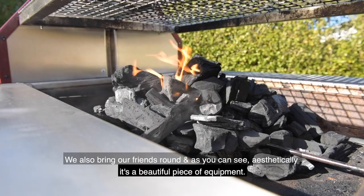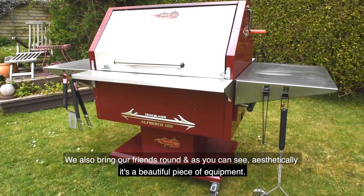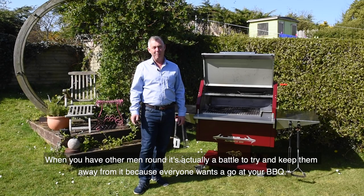We also bring our friends around and, as you can see, aesthetically it's a beautiful piece of equipment. And when you have other men around, it's actually a battle to try and keep them away from it because everybody wants to go at your barbecue.